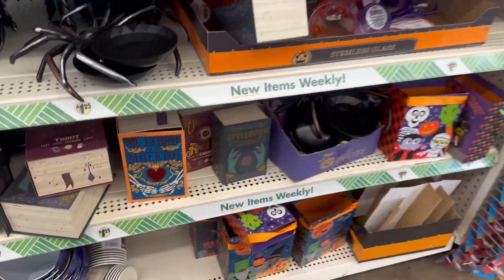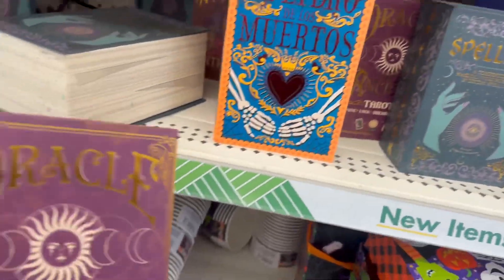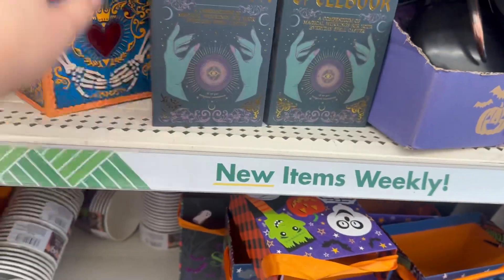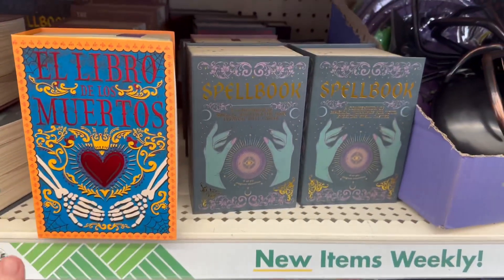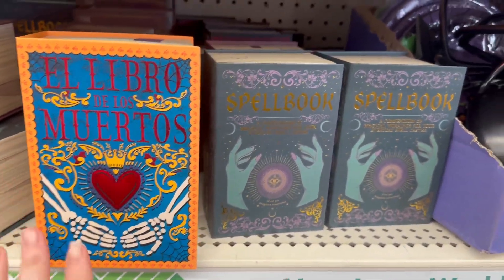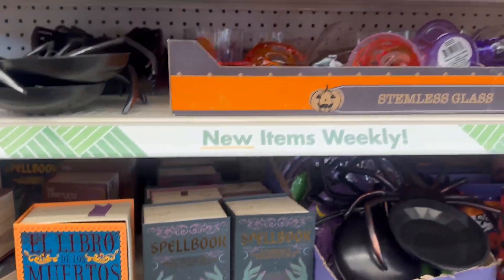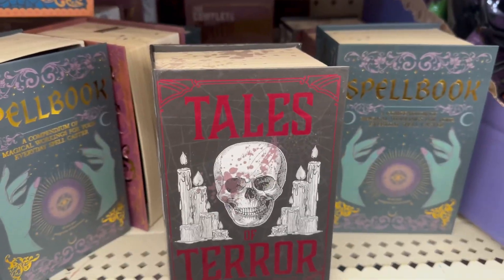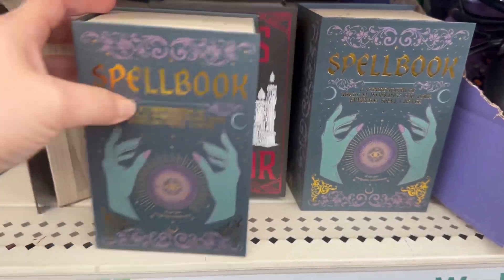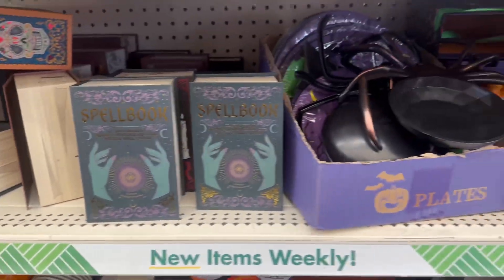They are coming out with so many cute boxes — do you guys see that? These are awesome. I don't decorate with stuff like this but I love that they give everybody options for gift baskets, crafting, or whatever. These are definitely a must-have — they come in three different sizes: large, medium, and small.